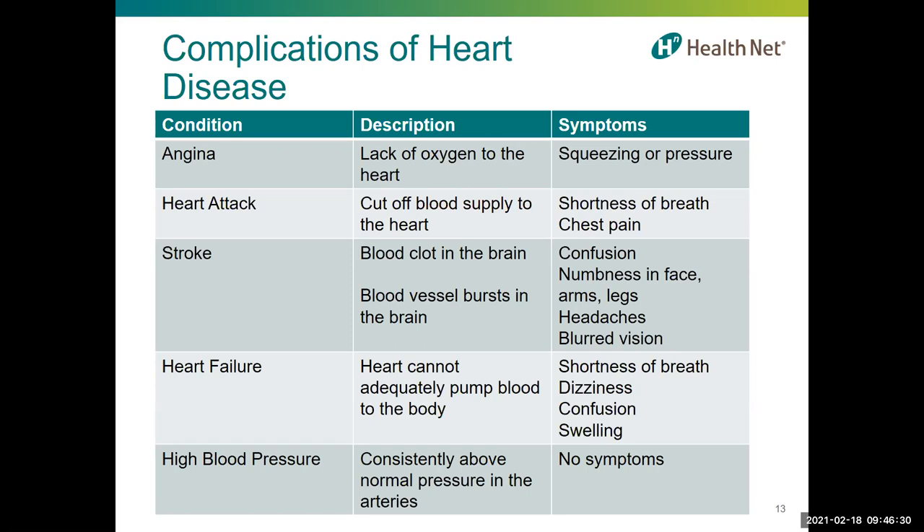Contact your doctor right away if you feel chest pain, pressure, or discomfort. However, chest pain is a less common sign as heart disease progresses, so be aware of other symptoms. Angina is the medical term for chest pain and occurs when the heart muscle doesn't get enough oxygen, resulting in a feeling of squeezing or pressure in the chest. The most common types are stable angina — triggered by physical exertion — and unstable angina, which is more concerning because it occurs unrelated to exertion.